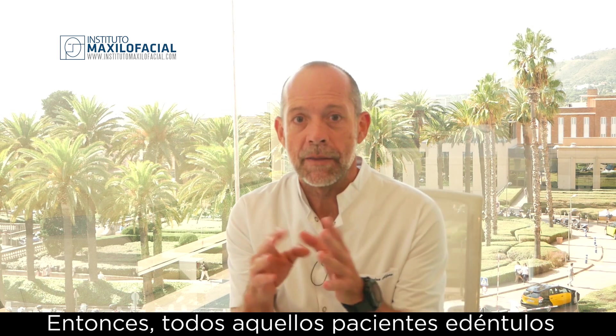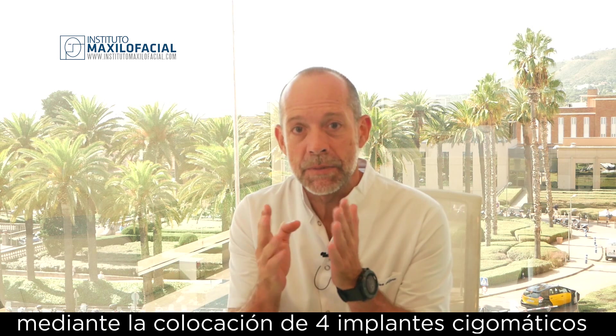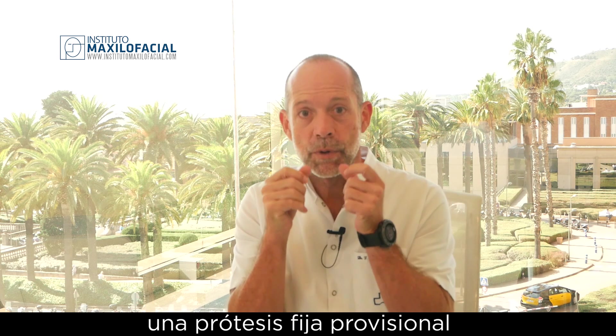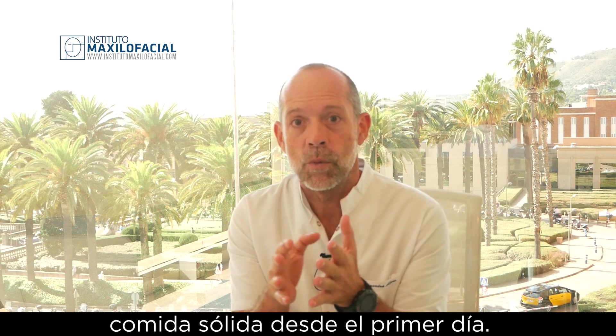Those patients, totally edentulous, who basically lost all their bone in the maxilla, can be successfully rehabilitated by the placement of four zygoma implants in one surgery. And then the next day, our prosthodontic department is able to deliver a fixed provisional prosthesis that they can use to bite solid food right from the beginning.